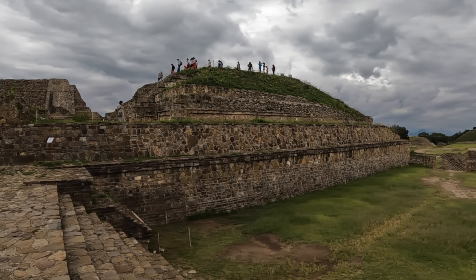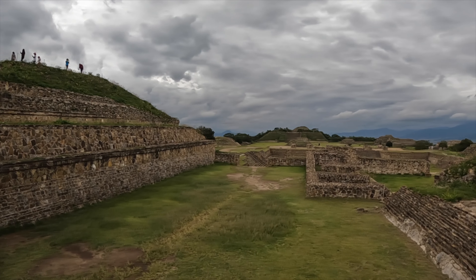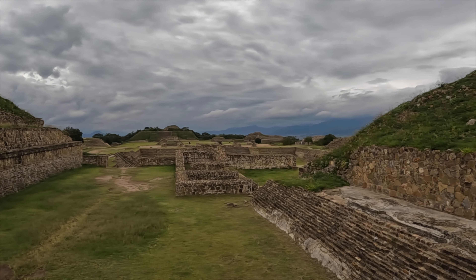First impressions: it's very green. The only other archaeological site we've been to is Teotihuacan, near Mexico City, which was very arid, desert-like, and hot with a flat area. This is so green and beautiful — we're in a completely different part of Mexico. The scenery and mountains have amazing views, though it's a bit more hilly and not quite as grand as Teotihuacan.